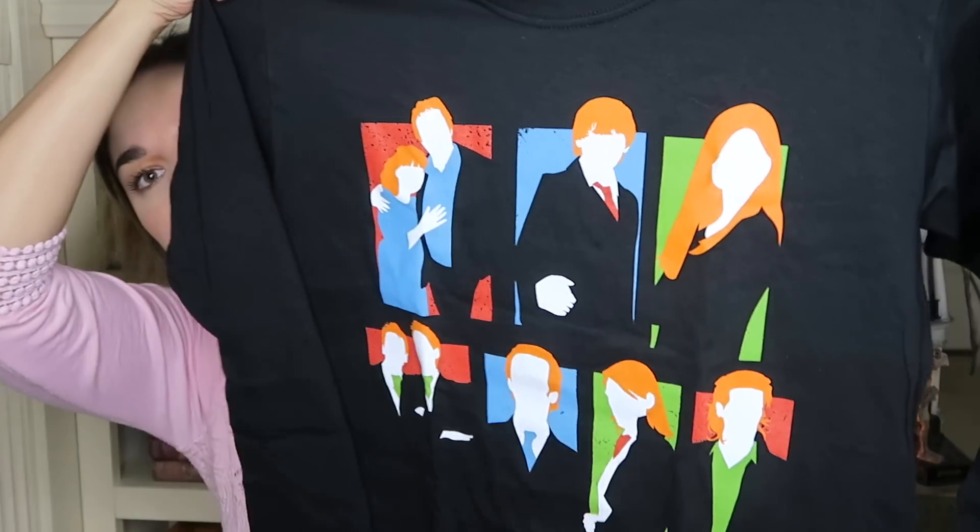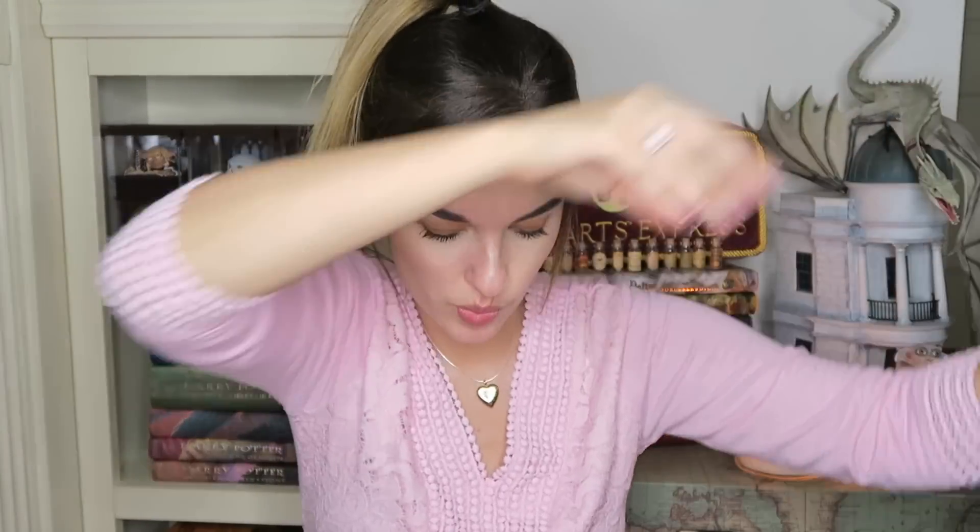That is Professor McGonagall's moment and I really like this shirt — I believe it's brown. The next shirt we have is black, it looks long-sleeved and cute. It looks like we have the Weasleys on it. I really like that shirt as well.